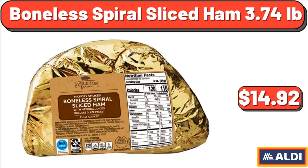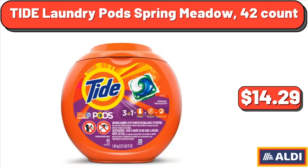Tide Laundry Pod Spring Meadow, 42 oz, $14.29.